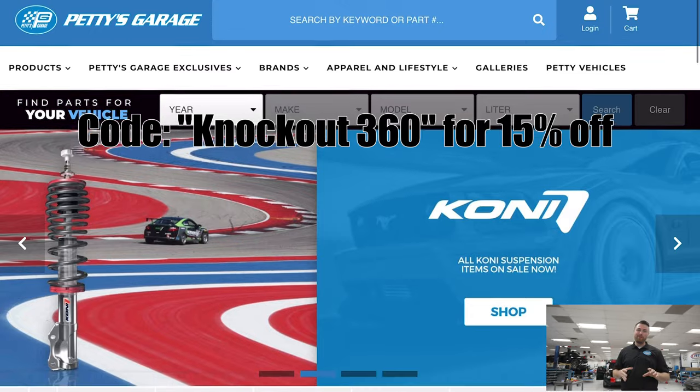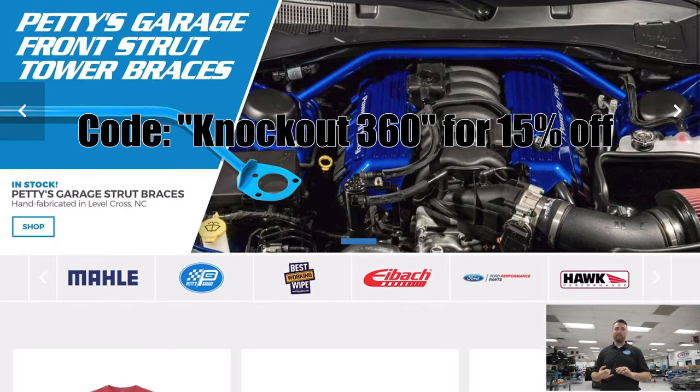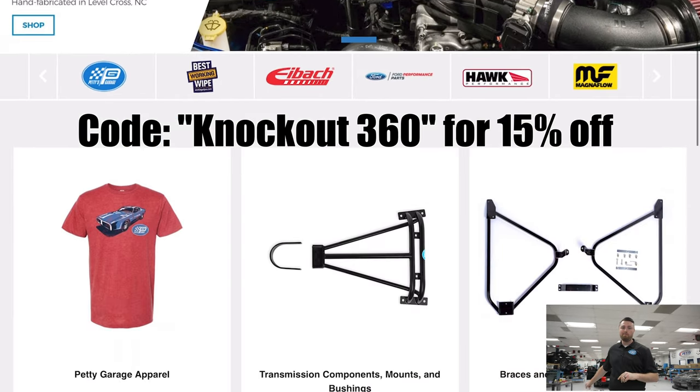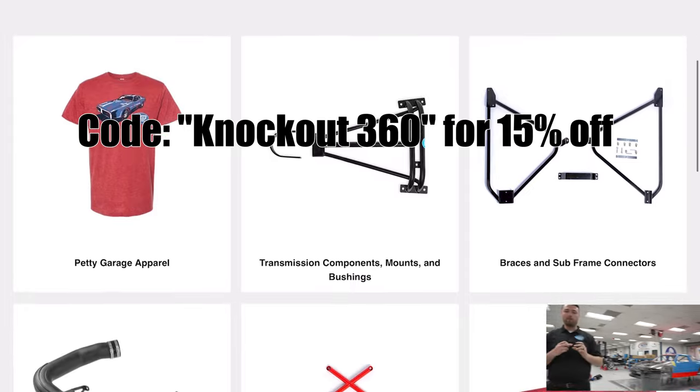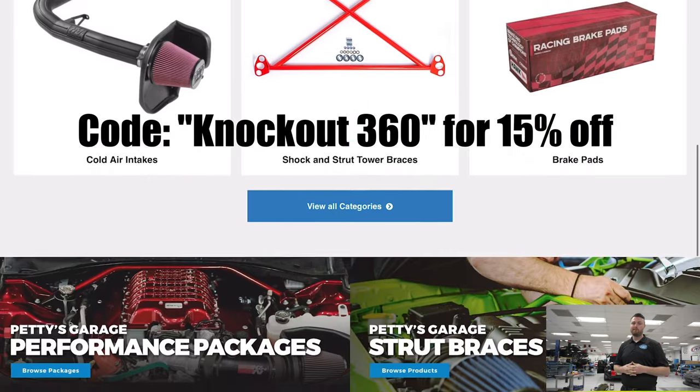For your audience only, use the code word Knockout360 and you're going to save 15% on any Petty's Garage item — strut bars, anything that says Petty's Garage on our website, which is PettysGarage.com. Check it out. Use the code word Knockout360.